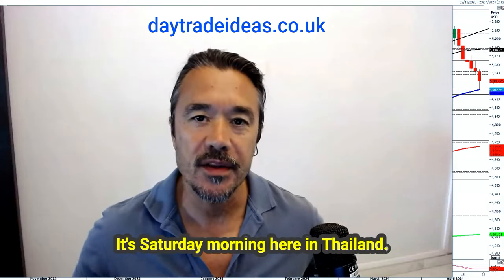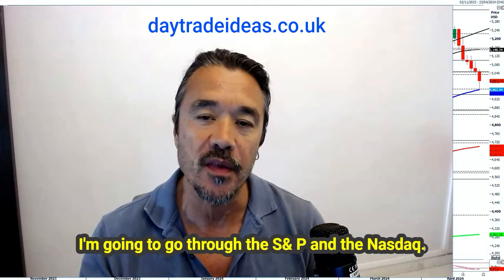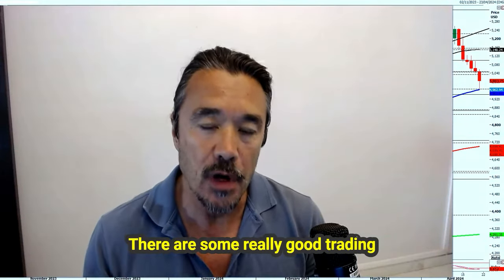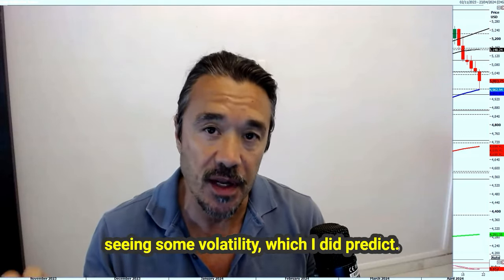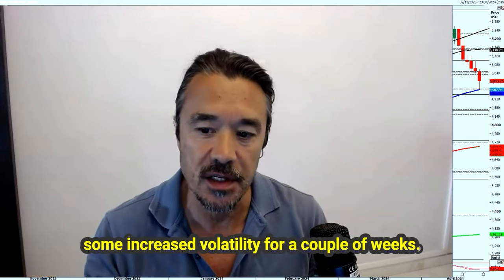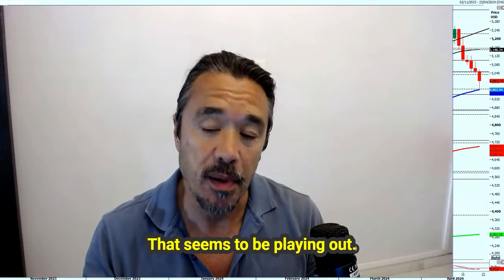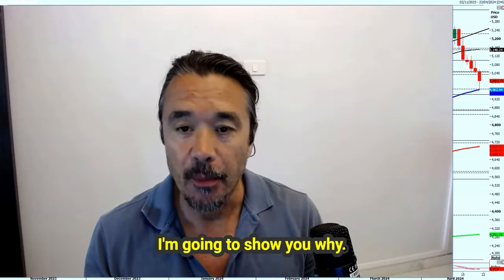Good morning, good afternoon, wherever you are in the world. It's Saturday morning here in Thailand. I'm going to go through the S&P and the NASDAQ. There are some really good trading opportunities at the moment. We're seeing some volatility, which I did predict — I've been predicting some increased volatility for a couple of weeks. That seems to be playing out. The markets have been heading lower, which is as expected. I'm going to show you why.